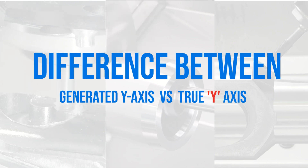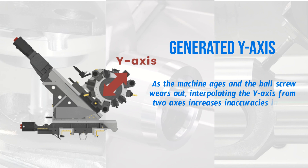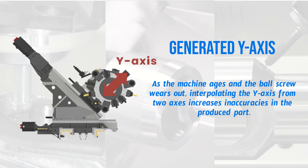Discover the difference between a generated y-axis and a true y-axis. In a generated y-axis, as the machine ages and the ball screw wears out, interpolating the y-axis from two axes increases inaccuracies in the produced part.